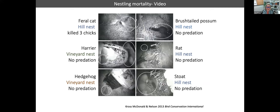Looking at the video footage: a feral cat killed all three chicks in one nest — that footage is on the DOC website if you search their New Zealand falcon page. A brush-tailed possum entered one hill nest but didn't damage the eggs and was chased off by the female. A harrier flew in and was rebuffed by the female falcon. A rat approached but the female stood her ground and was able to chase it off.